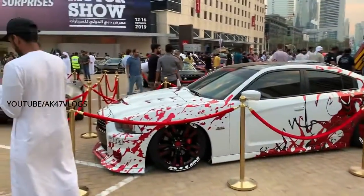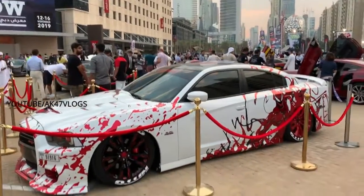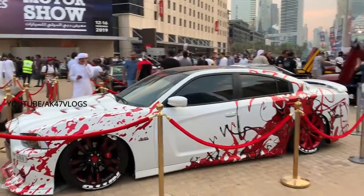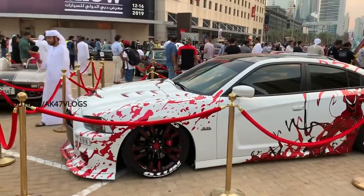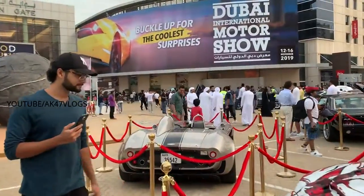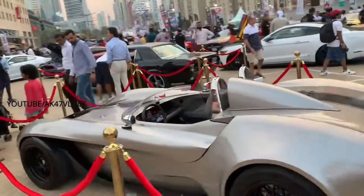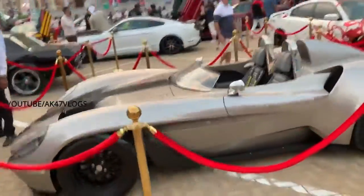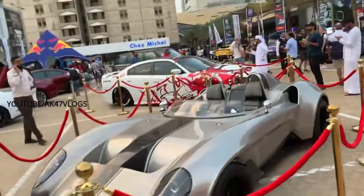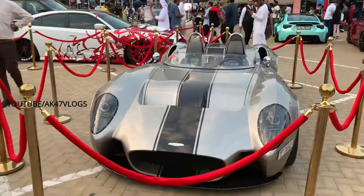This is a Dodge Charger, which is a 6.4L model. It has some modifications in the paint. This is also referred to as a Shelby Cobra, but it doesn't have a lot of modifications.